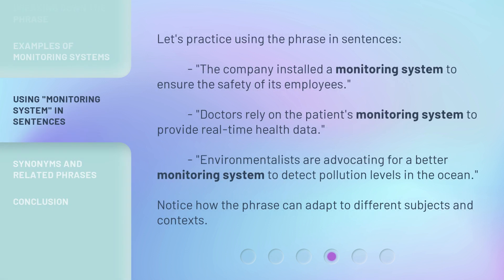Let's practice using the phrase in sentences. The company installed a monitoring system to ensure the safety of its employees. Doctors rely on the patient's monitoring system to provide real-time health data. Environmentalists are advocating for a better monitoring system to detect pollution levels in the ocean. Notice how the phrase can adapt to different subjects and contexts.